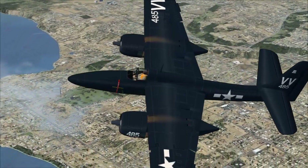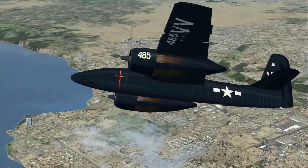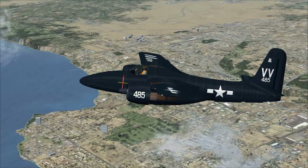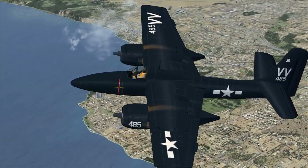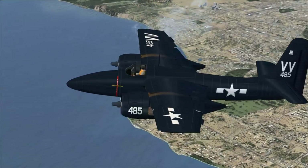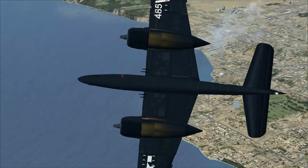This aircraft was not originally named the Tigercat. It was originally named the Tomcat. But that name was rejected as it was considered too suggestive. And then we went and named the F-14 the Tomcat.